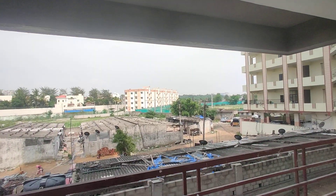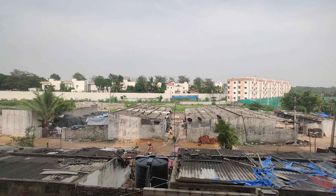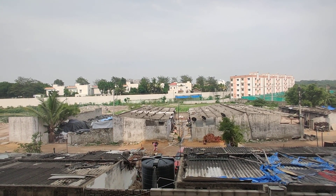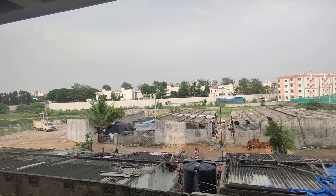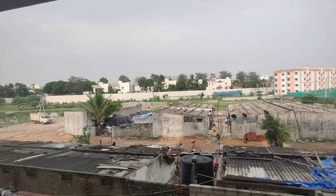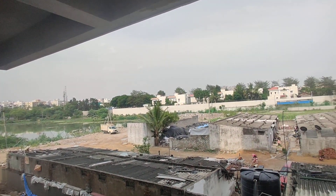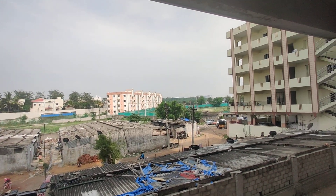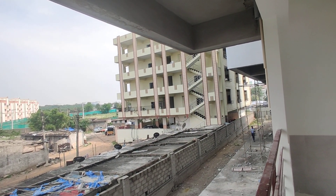And this is a view from the balcony. Now we are in Hafizpeth. This is a gated community property with a clubhouse having GHMC approval. 2BHK starts from 1300 square feet to 1375 square feet, with east facing and west facing options. And 3BHK starts from 1500 square feet to 1900 square feet.